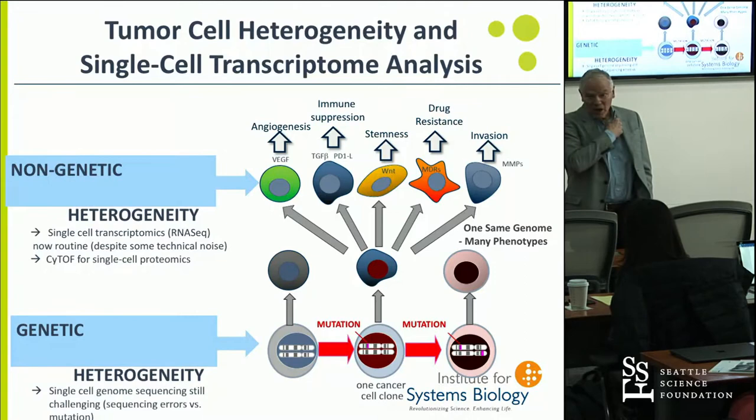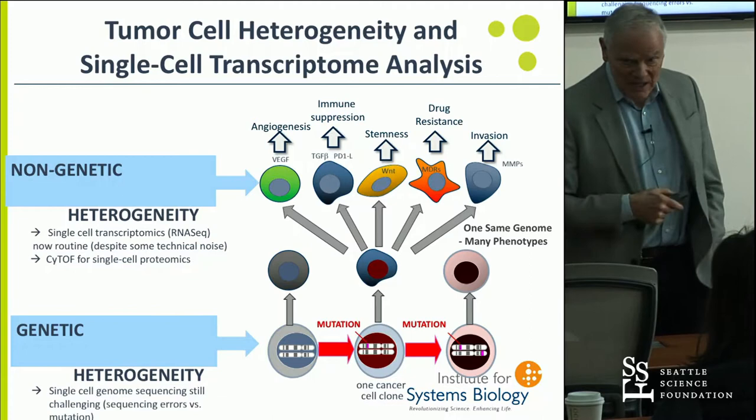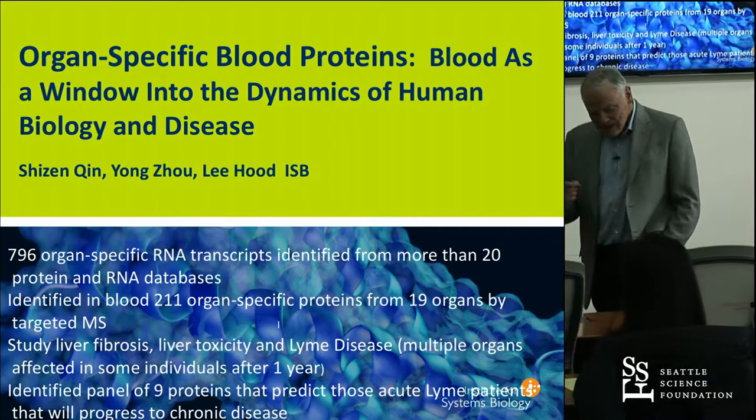Sui Wang at the Institute has used single-cell analysis to interrogate cancer, discovering that from a single genome you can create cells with a whole variety of phenotypes that facilitate various aspects of tumor growth and metastases. These insights give us ways to attack these kinds of things that just were not previously available.